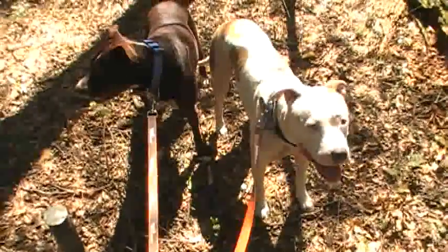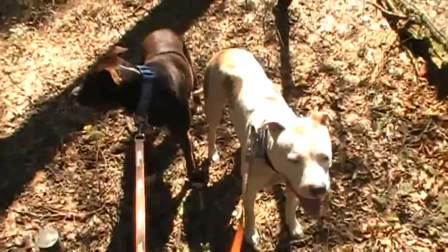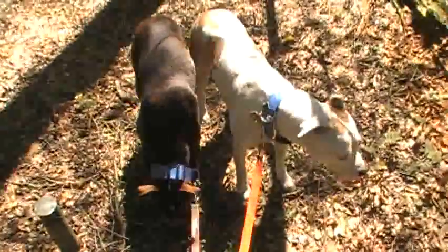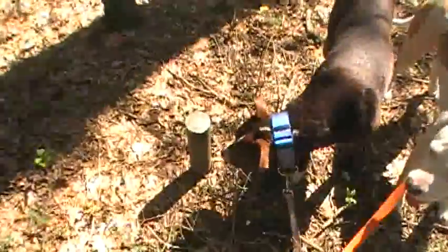Hey guys, this is Baby and Loki in the Cross Florida Greenway. We're south of Ocala, Florida. Kind of just poking around out here.